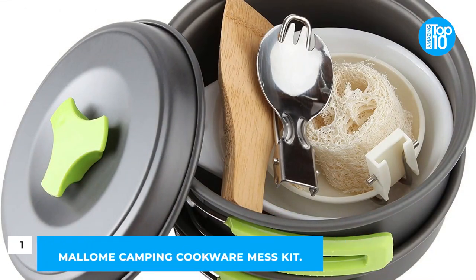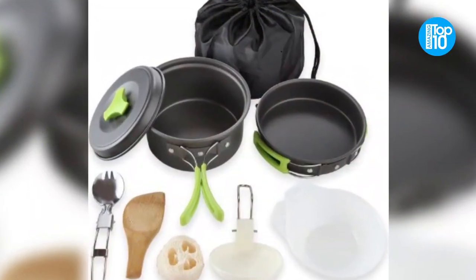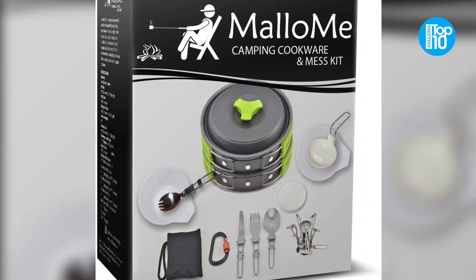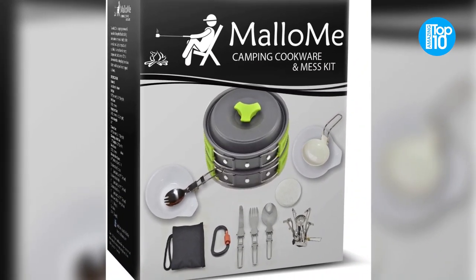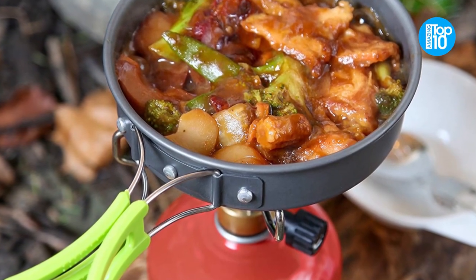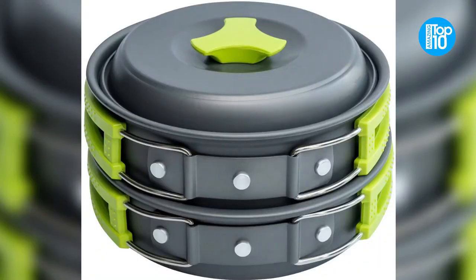Number 1: Malomi Camping Cookware Mess Kit. Camping doesn't have to mean eating beans out of a can every night — you can cook like a pro while away from home. Lugging along heavy, awkward-shaped pots and pans is a nuisance, but everything in this kit collapses into itself, allowing it to be stored in a small space and easily accessible from your bag.